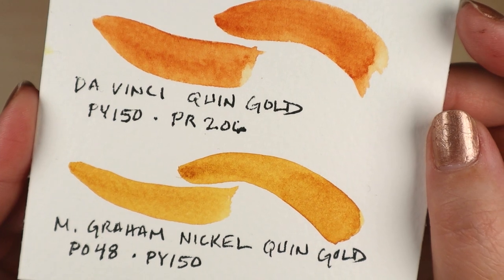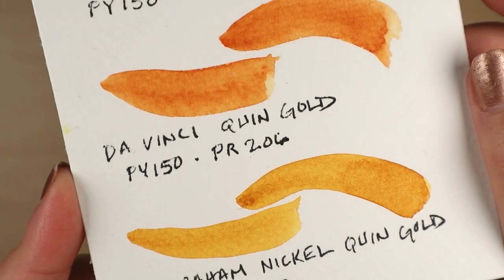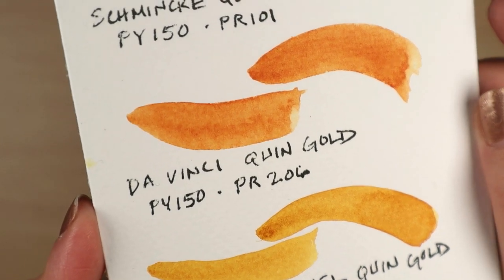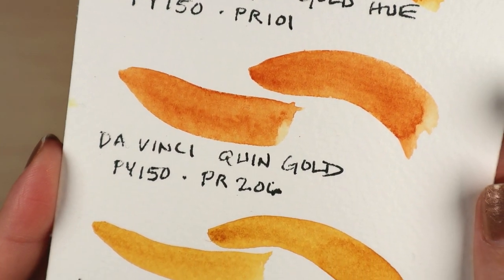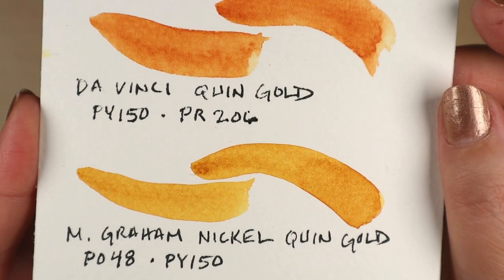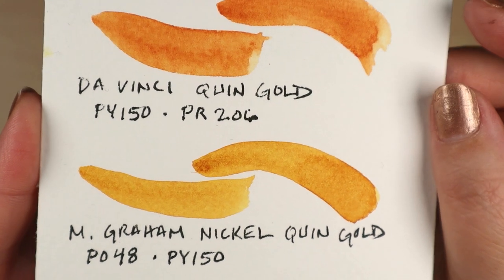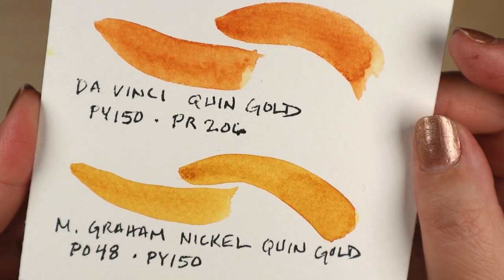Here I've swatched all of my QGs so you can see their glories for yourself. Although they each have various pigment combinations, there is one pigment that is common to all of them, and that is PY-150, which is chemically known as nickel-azole yellow.